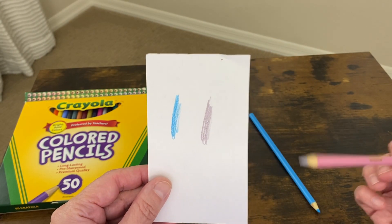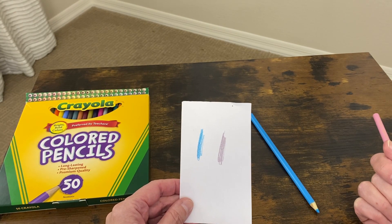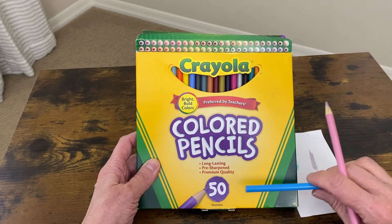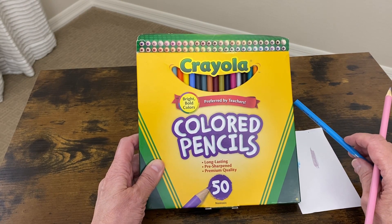I use these colored pencils specifically for coloring, because I enjoy coloring and it's very relaxing for me. If you haven't tried these colored pencils in the count of 50 by Crayola, I would certainly give them a try, because I highly recommend them.